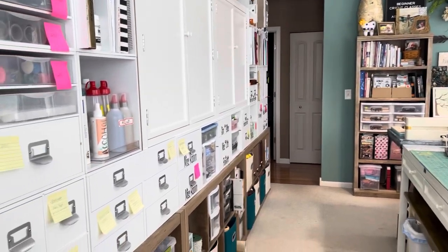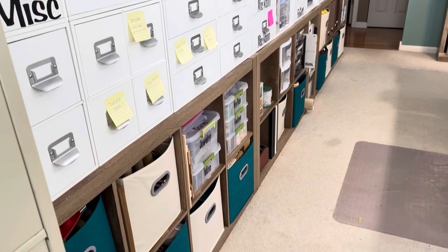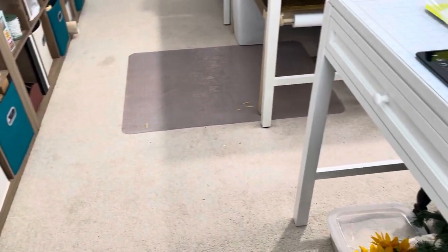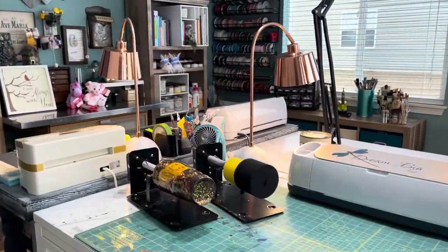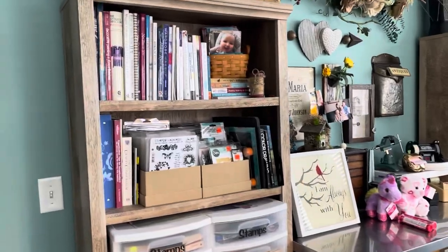You may have noticed the yellow post-it notes, and those are for relabeling drawers as I had rearranged a bunch of things in the craft room a while ago. And if you've seen the bright pink post-it notes on some of the containers in the room, those are items that the buyer for my house has purchased from me.